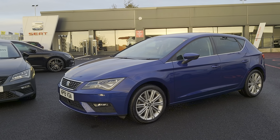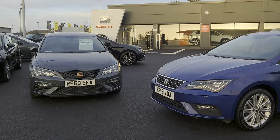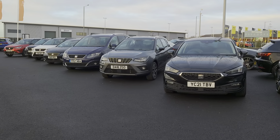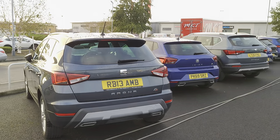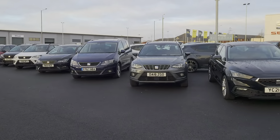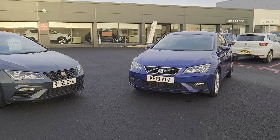Good afternoon folks and welcome to Blackpool SEAT. My name is Danny and here we are at our site. The rain is staying off so far, so good. As you can see, plenty of stock on the forecourt for you to come and have a look at should you choose to. You can also have a quick look online if you'd like, at the Cox Motor Group, or subscribe to our YouTube channel and see our vehicle videos.